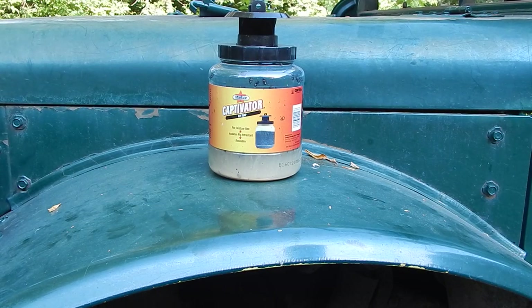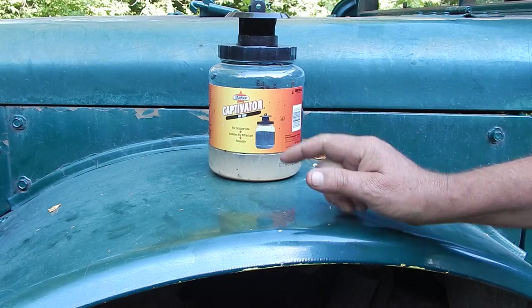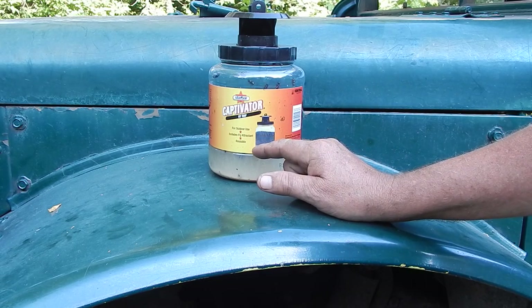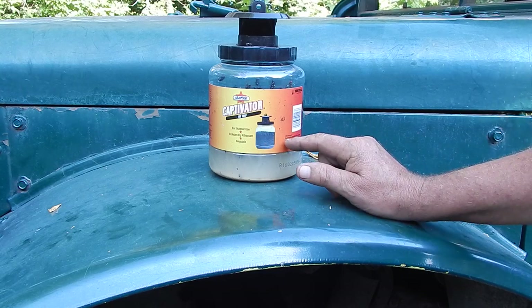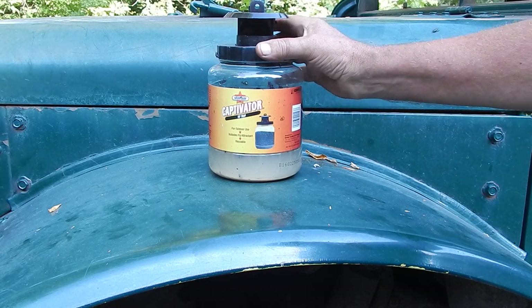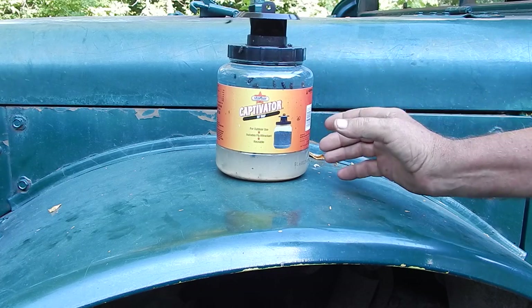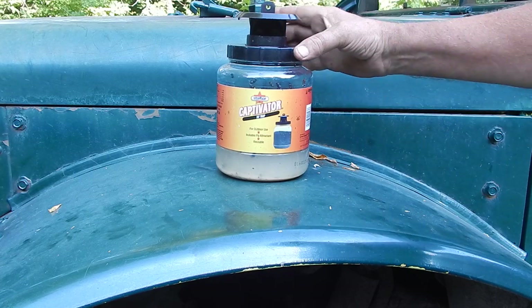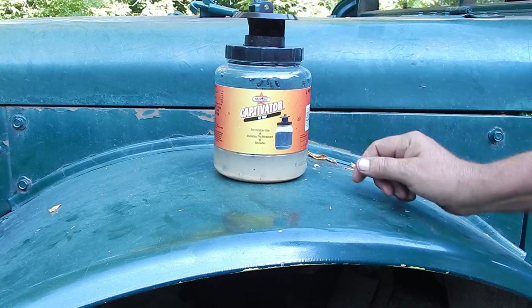Well, if I find something that works, I figure it's well worth mentioning. This was mentioned to me by the Postmaster, and I have to say I'm really impressed with this. I'm sure they make something similar with other names, other brands, but it is a fly trap, and I actually bought a couple of these.